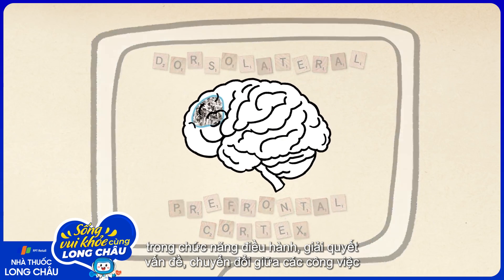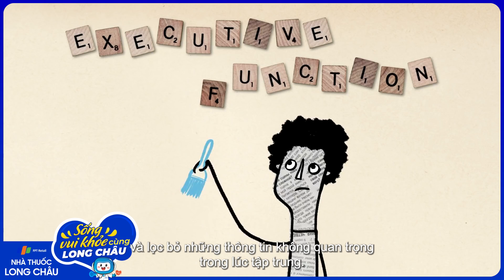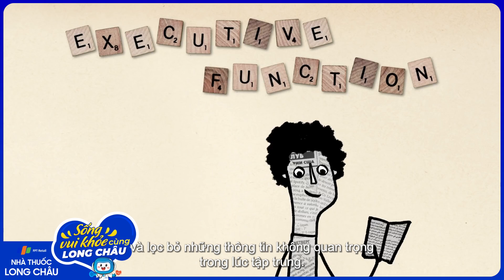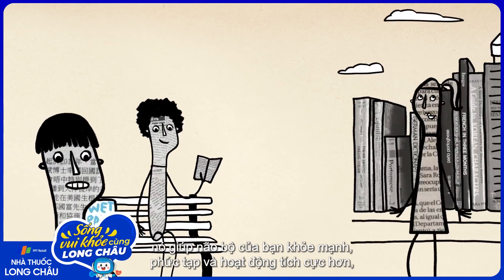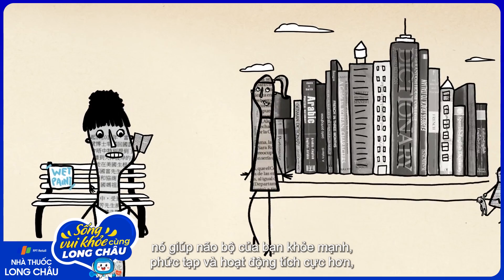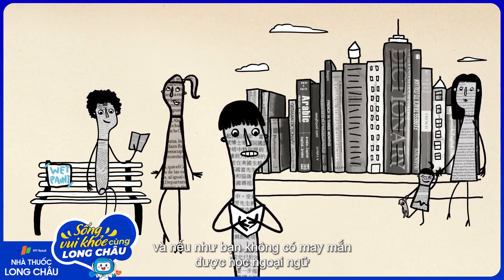This is the part of the brain that plays a large role in executive function, problem solving, switching between tasks, and focusing while filtering out irrelevant information. So, while bilingualism may not necessarily make you smarter, it does make your brain more healthy, complex, and actively engaged.